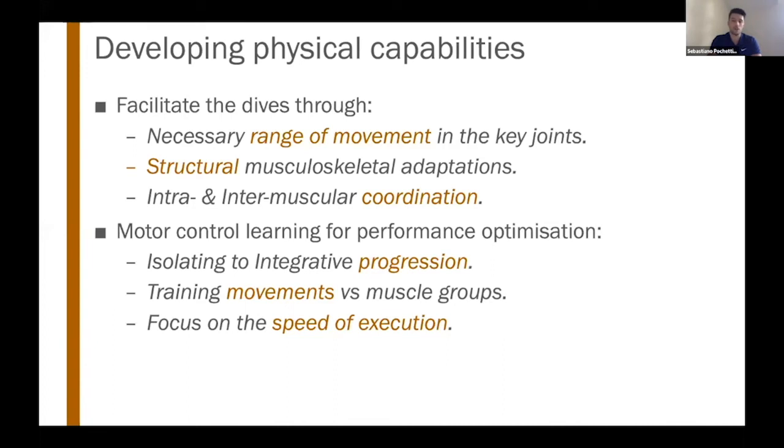That is the whole philosophy of our physical development program. It's also important to increase the challenge by achieving speed of execution, because dives are preceded by a reaction and interpretation of a game situation. It's fundamental to execute the dive as fast as possible. We want to focus on speed of execution rather than increasing the resistance through external loads that create slower movements.